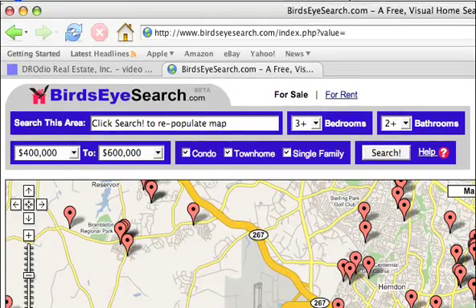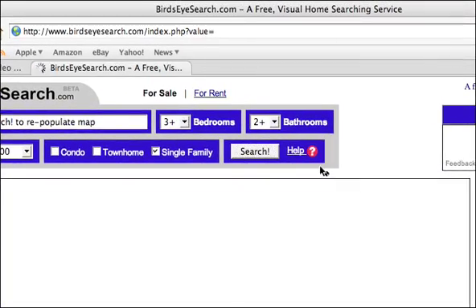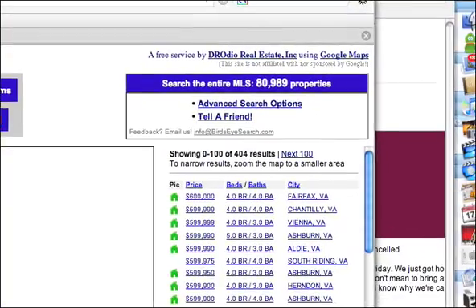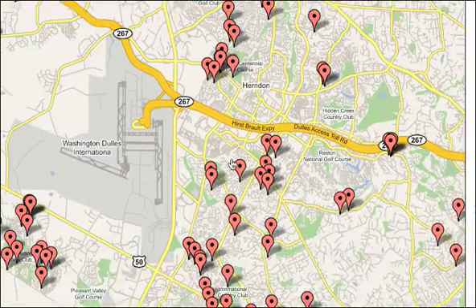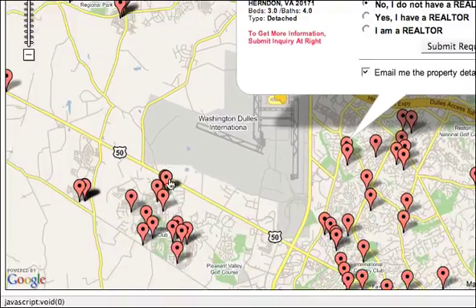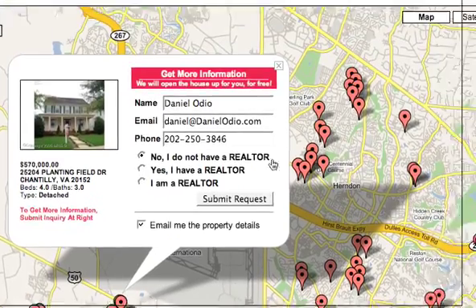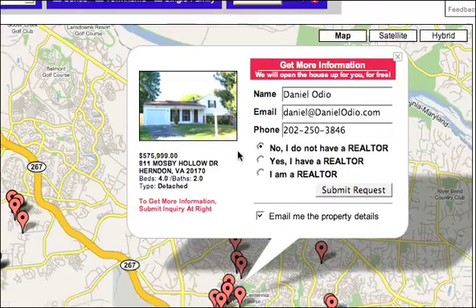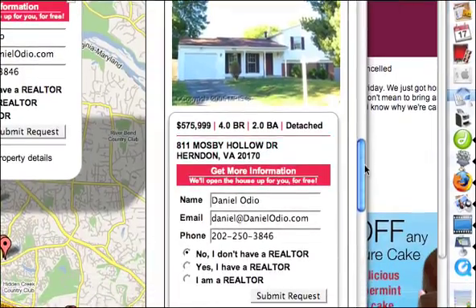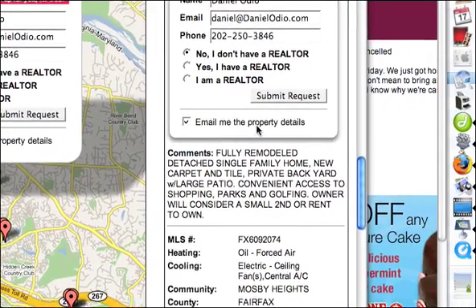Now maybe I don't want condos or townhouses, so I can unclick those. I'm going to click Search again, and now I have 404 results. I can click on one of them to see — there's no picture for this one. Here's one. Here's another one. It's a pretty neat tool. And then if I want to get details about it, I can just look here — Fully remodeled, detached, single-family home.